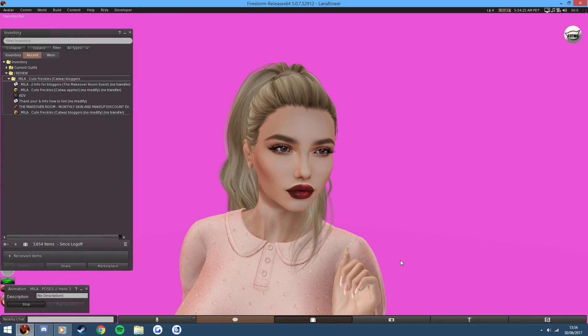What is going on guys, it is Dazza here and welcome to a brand new video. In today's video I am going to be showcasing the Miele Cute Freckles for Katwa, which have been released for the Makeover Room Monthly Skin and Makeup Discount event.